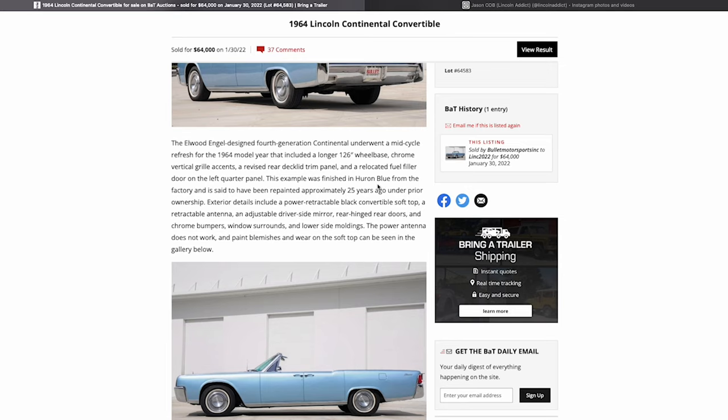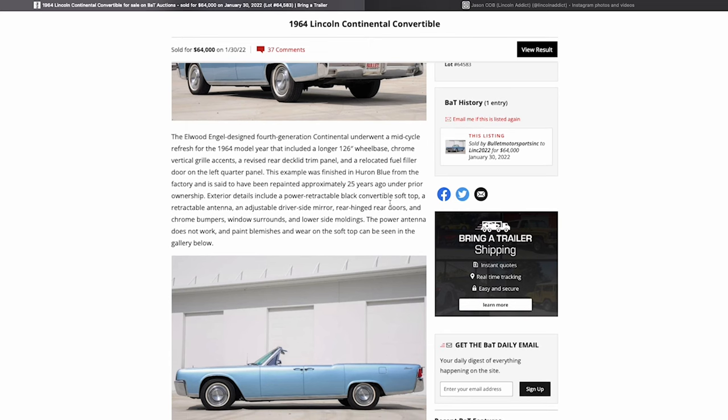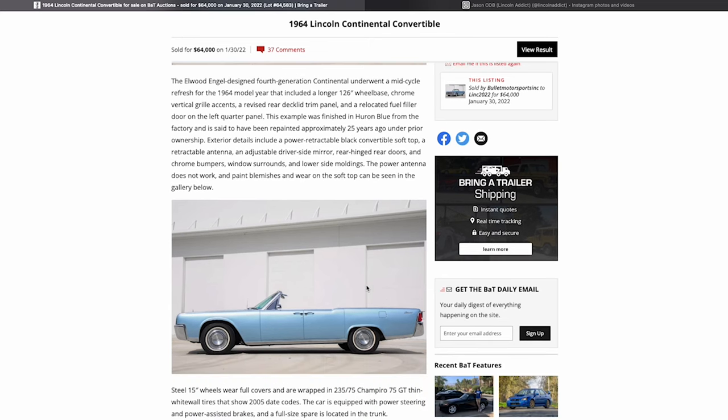The Huron Blue is the same color as my 64 Lincoln, and this one actually looks nicer than my 64. It does mention that it was repainted about 25 years ago, reinforcing that it was a respray. We'd have to look at photos to see how nice the paint is, but from this side shot, it looks nice.